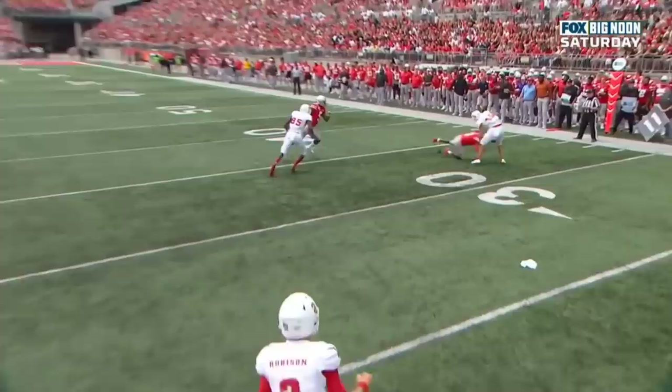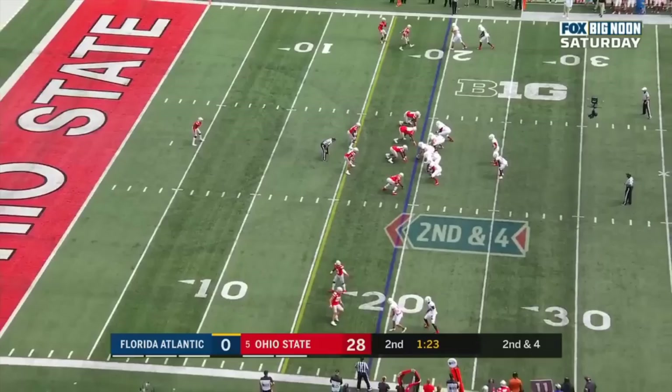He's not just great in coverage — he's willing to come up and tackle and stick his face right in the mix. One of the more physical corners you'll see with that type of talent. Brian, number 40, Robinson.